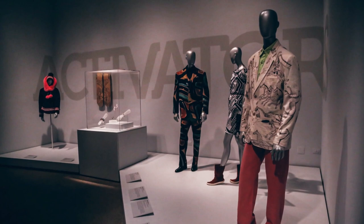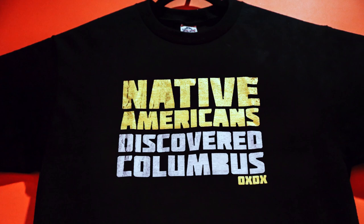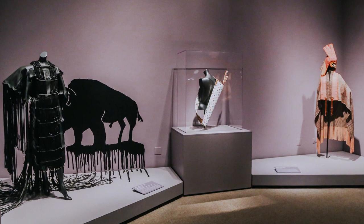The next new thing can certainly be seen in the section on activators, who merge street wear with personal style and activism like Jared Yazzie. His t-shirt packs quite a punch with four words: Native Americans discovered Columbus. With those four short words, he's really turning history on its head and making us think deeper and look deeper at a really important part of history that we've been told wrongly for dozens and dozens of years.